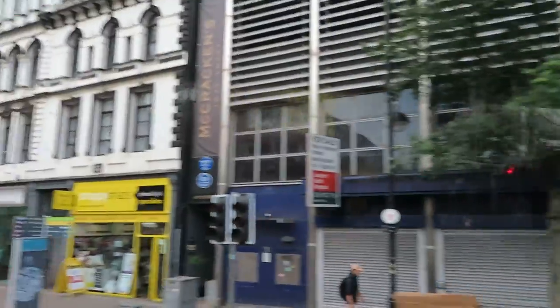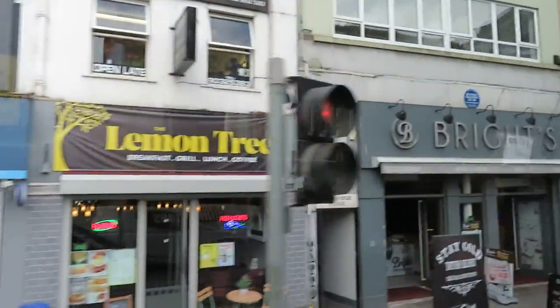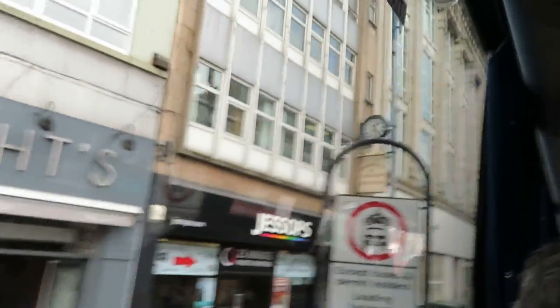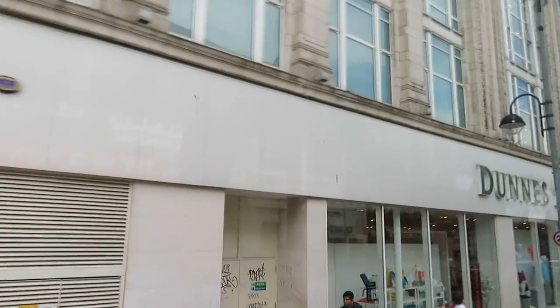On the left here would have been where the market house was. Interestingly, this is done stores now. But just on the corner, Henry Joy McCracken.